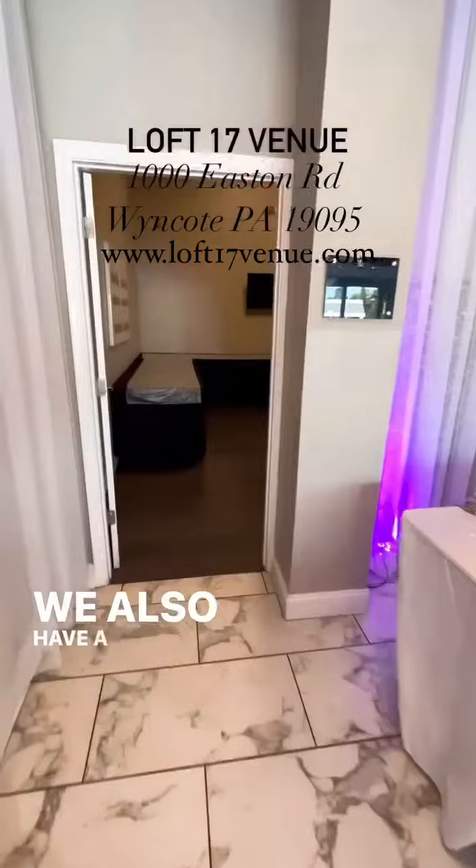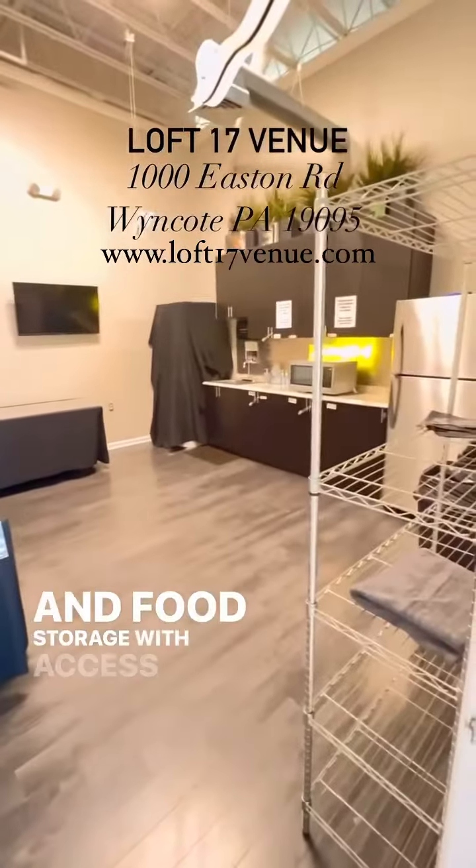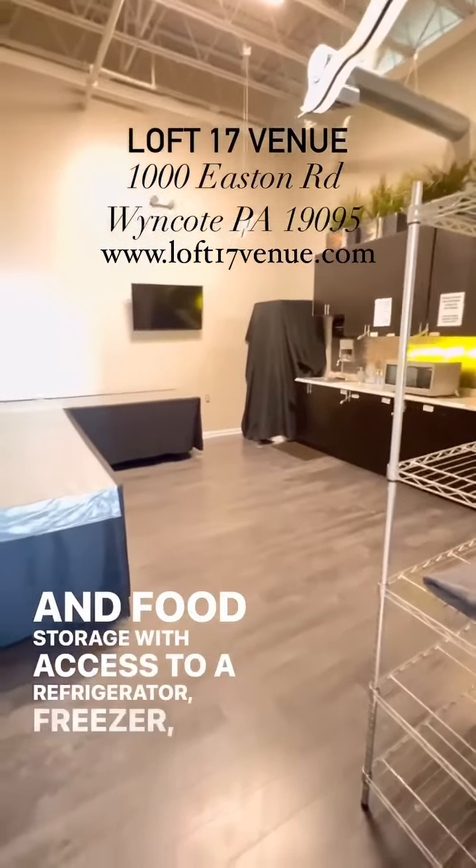We also have a kitchen that can be used for food organization and food storage, with access to a refrigerator, freezer, and microwave.